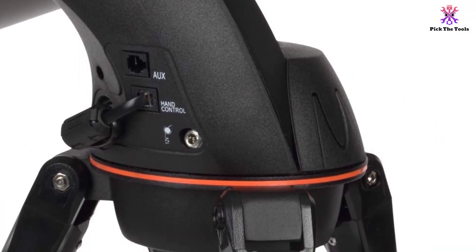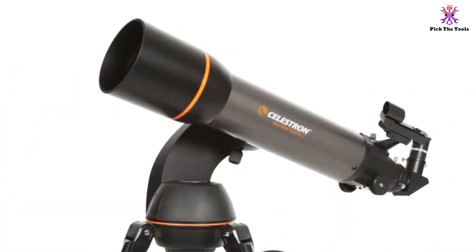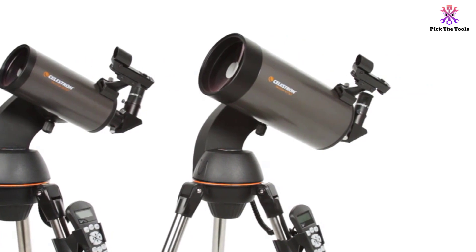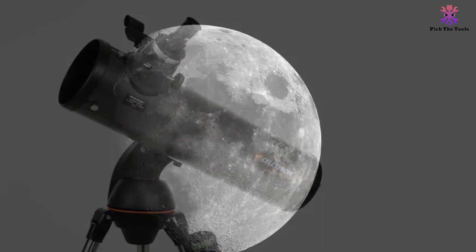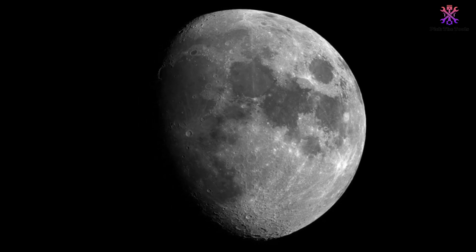The good thing about these eyepieces is that they are durable and can last for generations. With this lightweight telescope, you will be able to see around 4,000 objects — stars, nebulae, clusters, and planets. Many have described the Celestron NexStar 130 SLT as a masterpiece because of its impressive aperture, star pointer, 307x max magnification, and focal length.